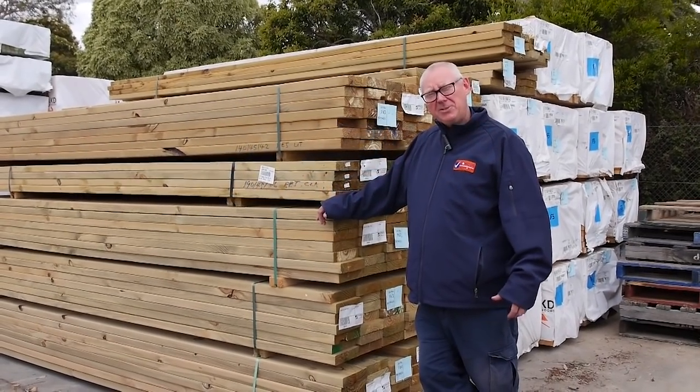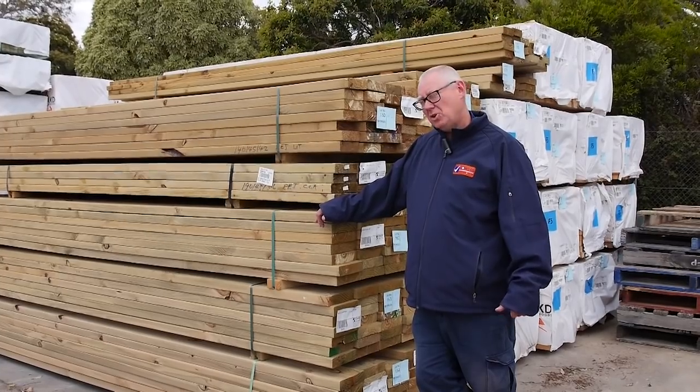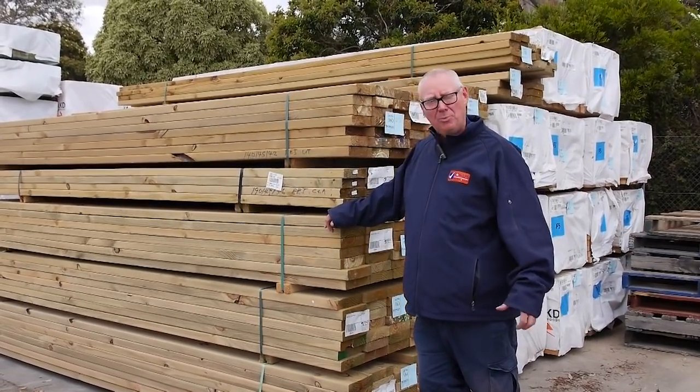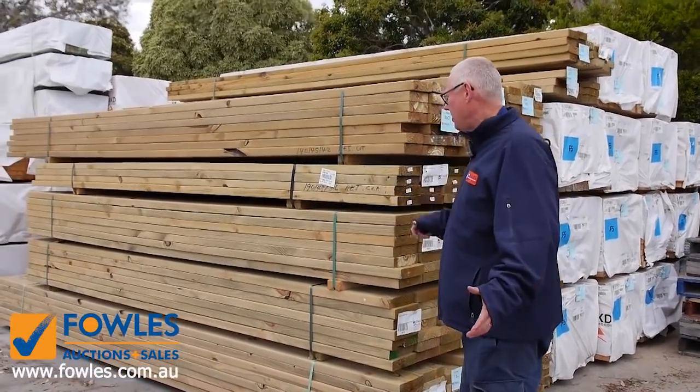Hello, Michael from Fowl's here once again for this week's Timber Auction Preview. Wednesday's auction is the 7th of November 2018 at 10 a.m. Plenty of stock in for the short week — let's go for a walk and have a look at what we've got.